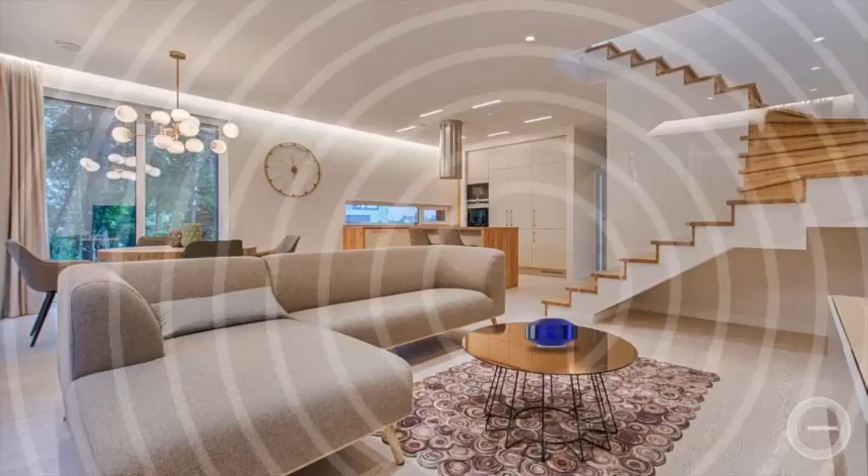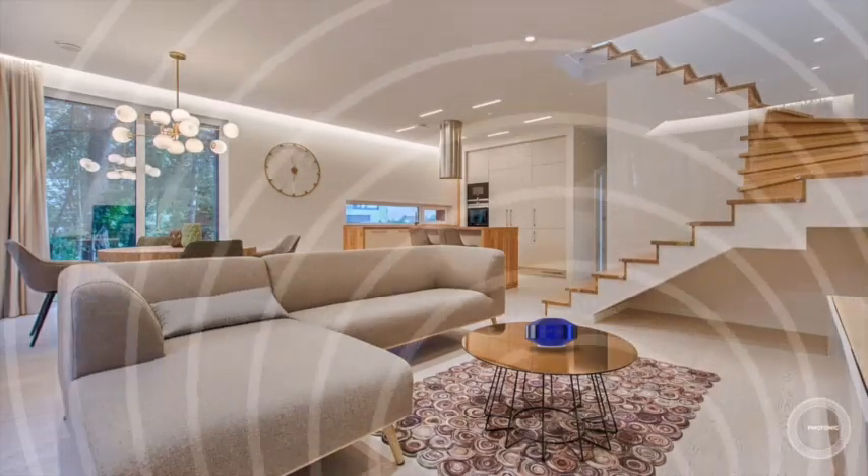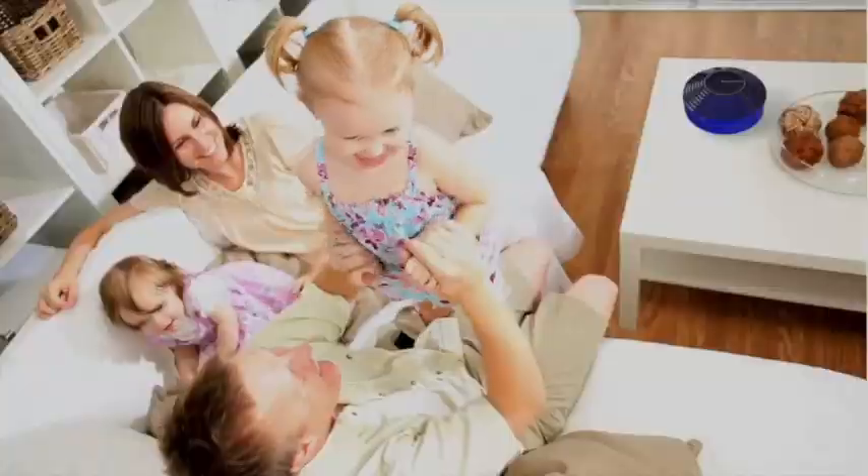So if you wanted to ensure that the whole property was covered, then that's the way to go. It's a hundred feet in every direction and through walls. It's a truly remarkable piece of equipment.